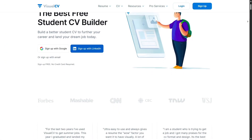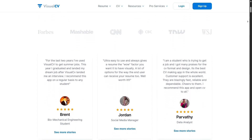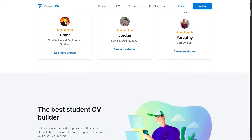Speaking of students, VisualCV offers templates geared toward those with little or no job experience. These layouts highlight education, transferable skills, and extracurricular achievements, giving you a strong start even without years of work behind you.